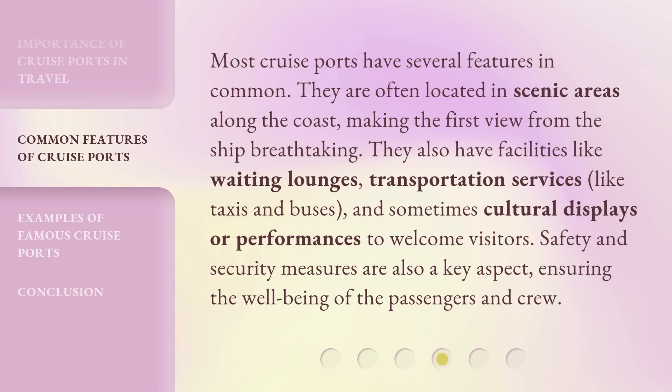Most cruise ports have several features in common. They are often located in scenic areas along the coast, making the first view from the ship breathtaking. They also have facilities like waiting lounges, transportation services like taxis and buses, and sometimes cultural displays or performances to welcome visitors. Safety and security measures are also a key aspect, ensuring the well-being of the passengers and crew.